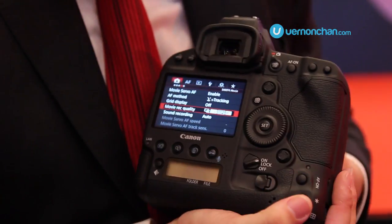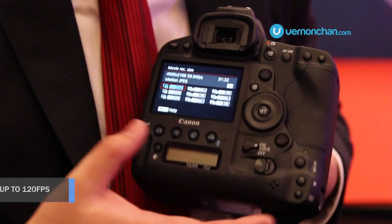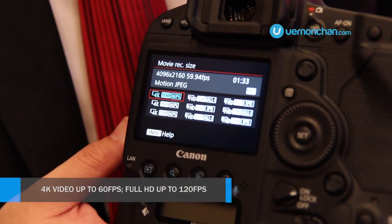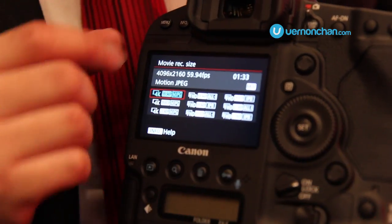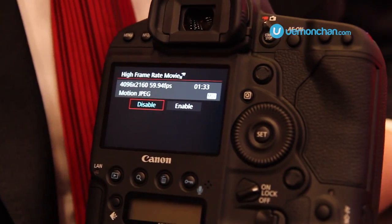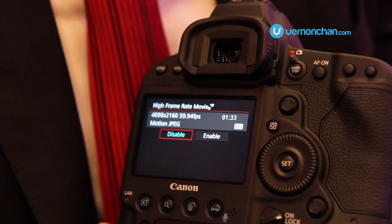Speaking about the video capabilities of the 1DX Mark II, of course we have 4K — full 60 frame 4K video recording, smooth as butter, very high resolution. We also have up to 120 FPS in Full HD, so when we enable this we are essentially capable of making slow motion movies, still in glorious Full HD.